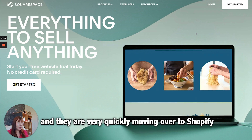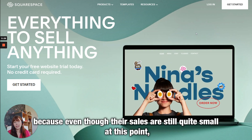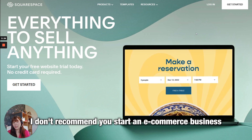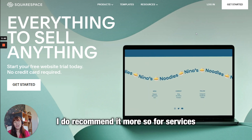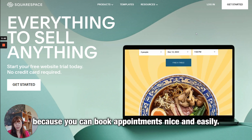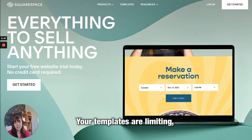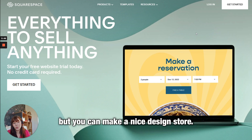I'll be honest — Squarespace is very limited and you will outgrow it. In fact, one of my mentees started their business on Squarespace and is very quickly moving over to Shopify, because even though their sales are still quite small, they are already seeing its limitations. I don't recommend starting an e-commerce business on Squarespace. I recommend it more so for services, since you can book appointments easily and it has a great calendar system.